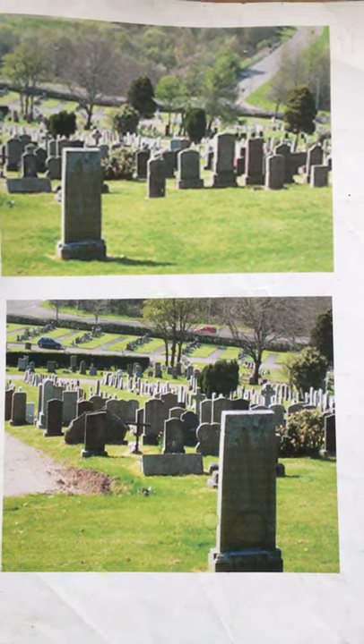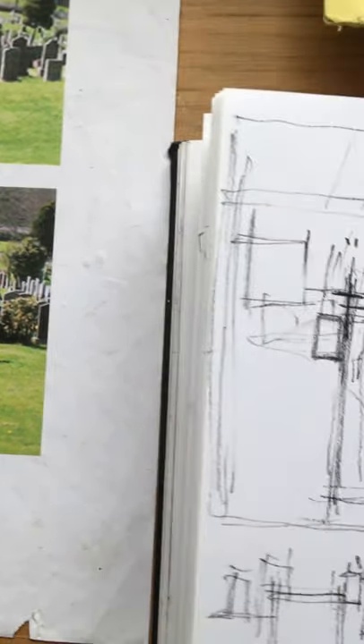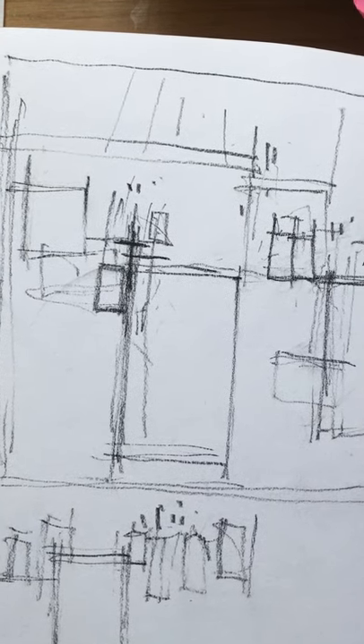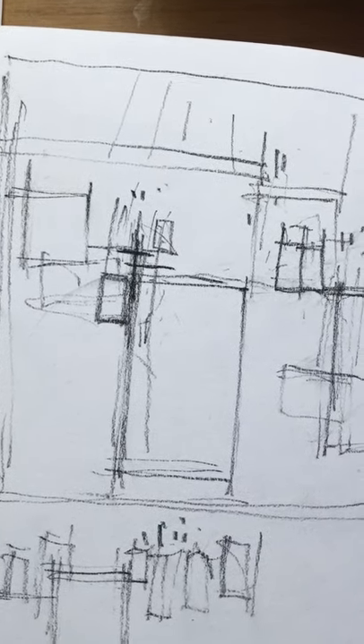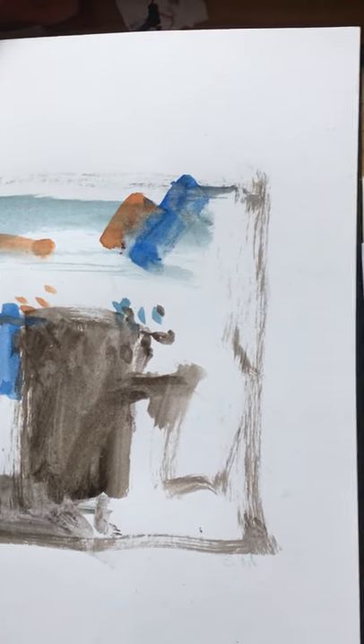I've looked out some of the studies which are carried out before the painting was started. From the original sketch composition and compositional drawing, I block in colours and textures before creating a collage piece.